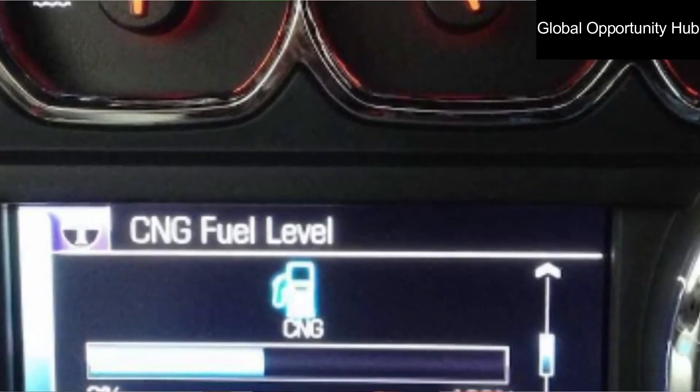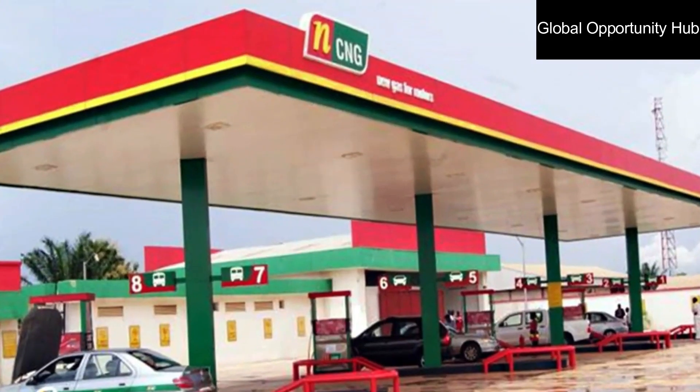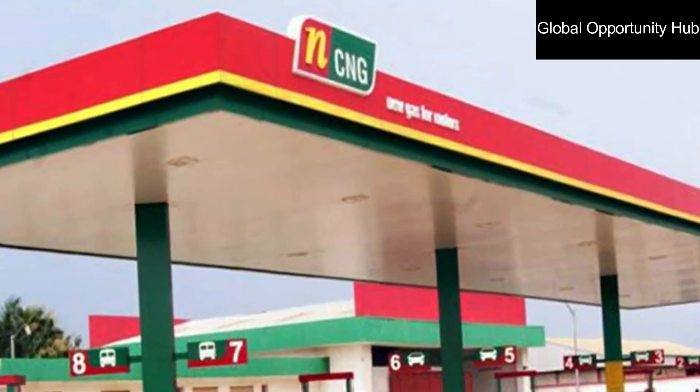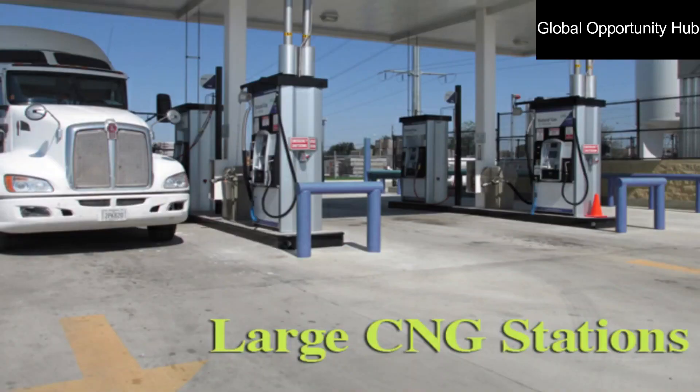Now let's move on to testing and fine-tuning. Test, fine-tune, then start driving your new gas vehicle. You can switch between fuel and CNG anytime — in the absence of CNG, if you travel to a location without a CNG station, such as an interior village, you can switch back to fuel until you return to an urban area.